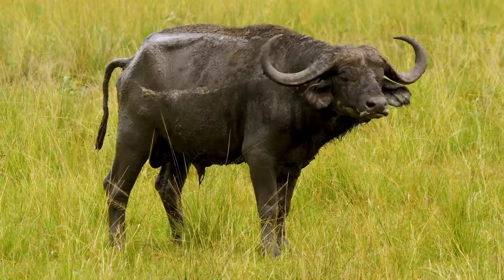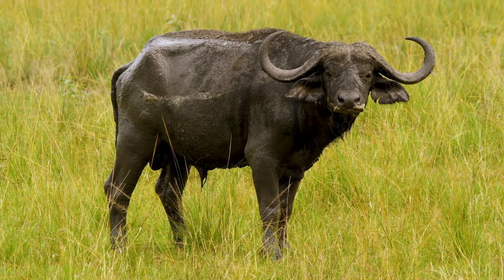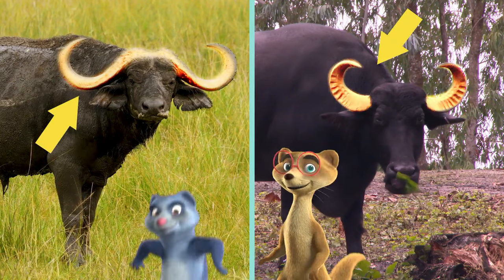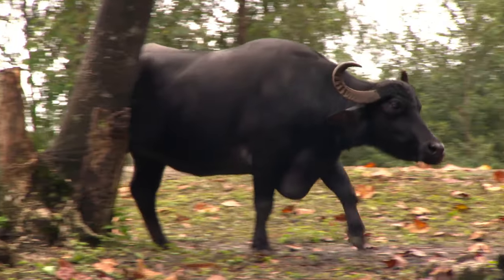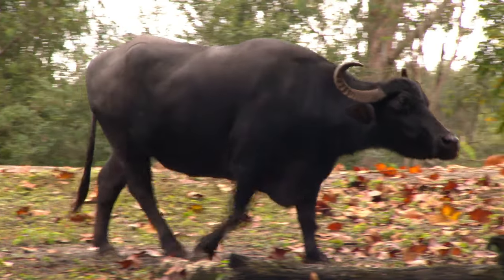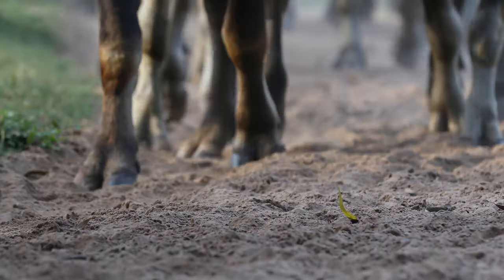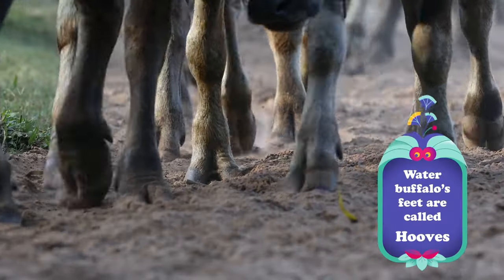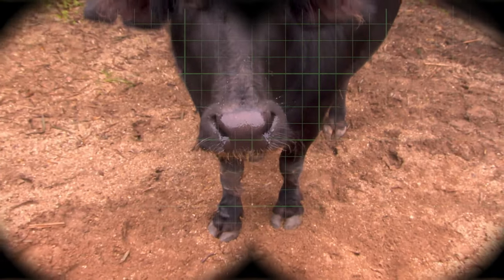There are also buffalo in Africa, but they're a little different. To tell them apart from their cousins in Asia, just look at the tops of their heads — those are some amazing horns. Water buffalo can weigh up to 2,600 pounds, that's almost as much as a car weighs. They also have special hooves that make it easier for them to move around in mud and water. Let's look closer at the markings on their lower legs — they almost look like socks.